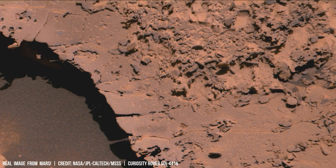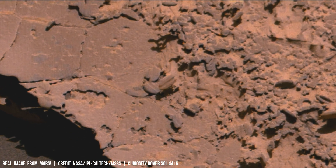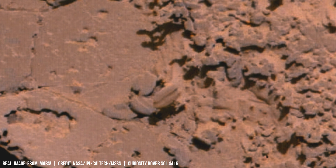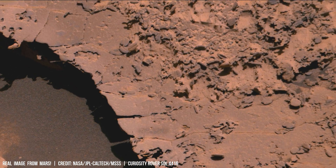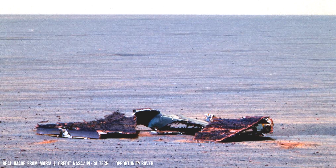This likely led to warmer temperatures, enabling liquid water on the planet's surface. Isotope analysis of Martian rocks — particularly a deuterium-to-hydrogen ratio around 150% compared to Earth — strongly suggests a wetter past.